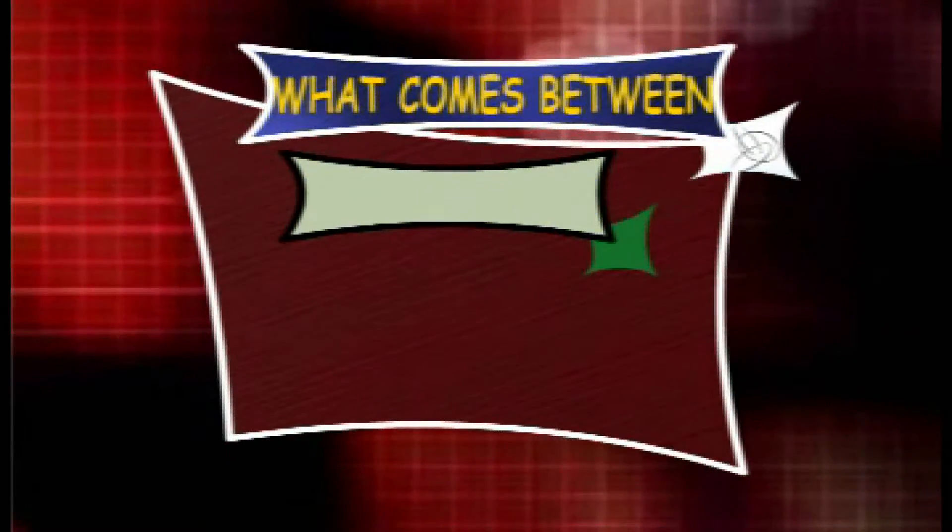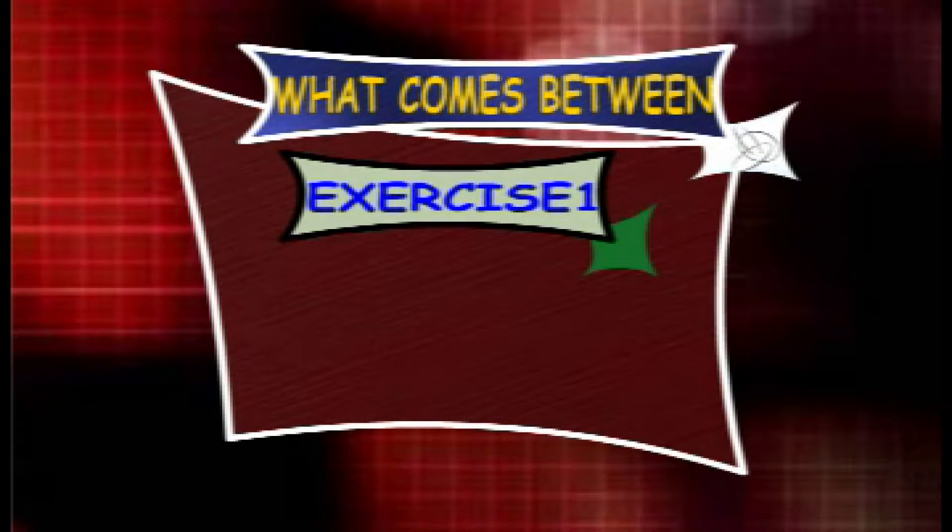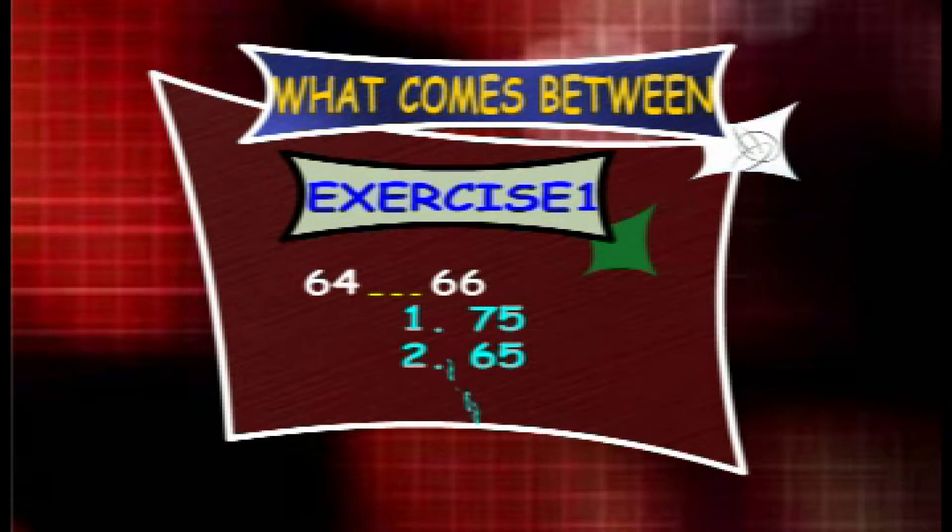Exercise 1. What counts between 64 and 66? The options are 75, 65 and 63.